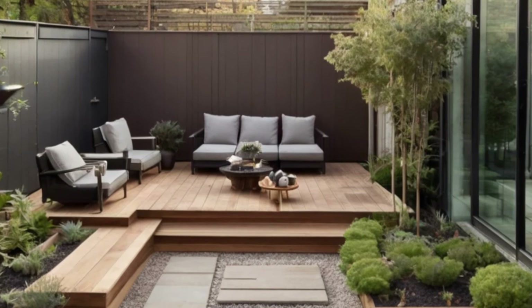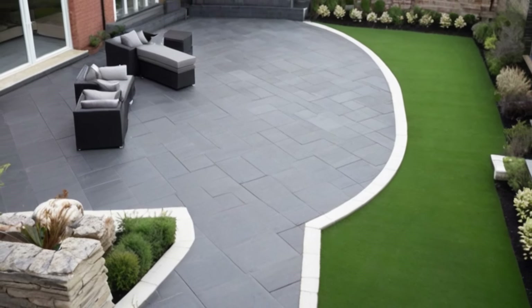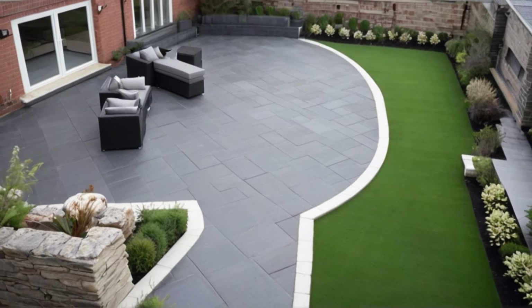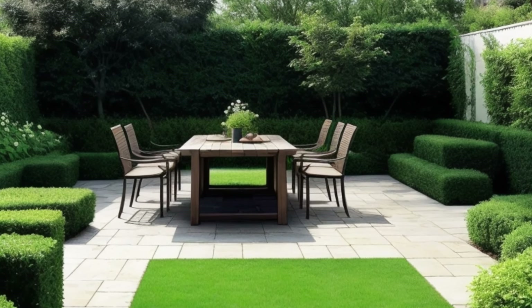Picture cozy seating areas adorned with plush cushions nestled amidst lush greenery that dances in the gentle breeze. The ambience is one of serenity, inviting you to unwind and bask in the beauty of nature.